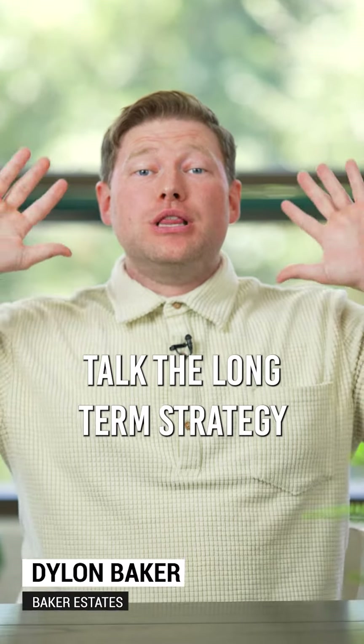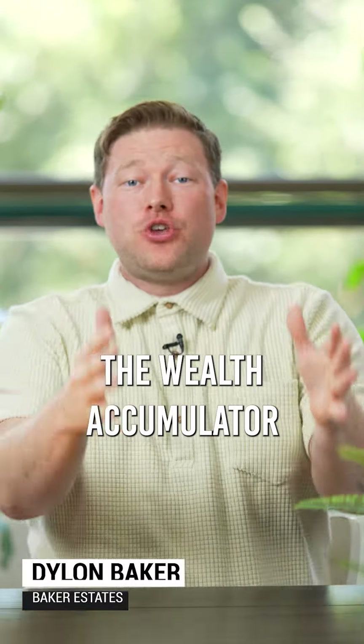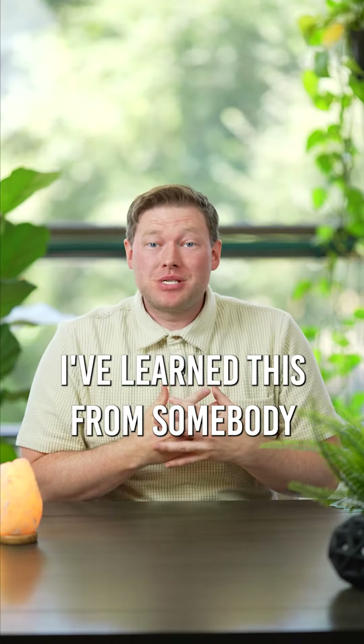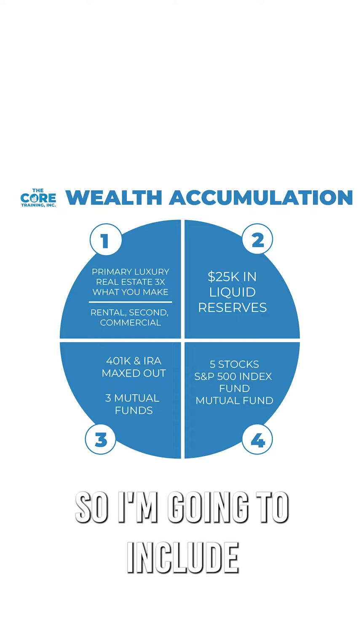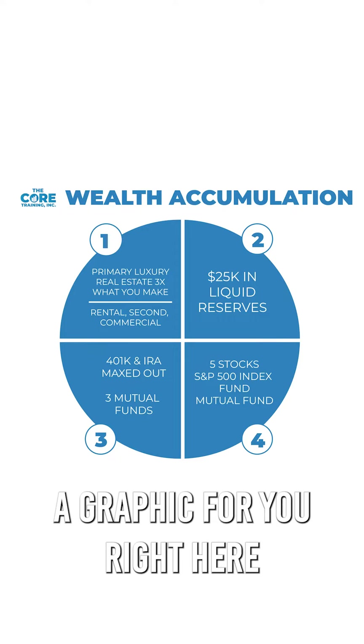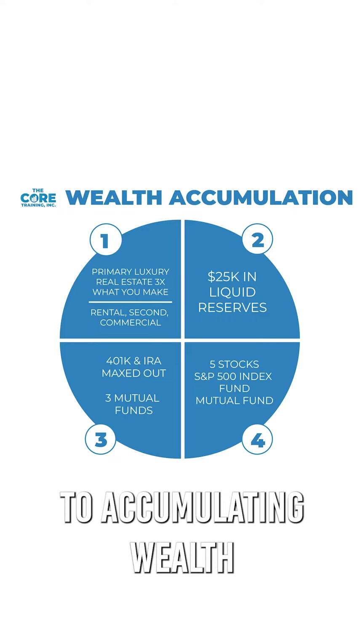Hey, this week we're going to talk about the long-term strategy. This is what we call the wealth accumulator. I've learned this from somebody that's way smarter than me. We recommend this to all of our clients, and I'm in my process too. I'm going to include a graphic for you right here — you can pause the video. Here are the four steps to accumulating wealth.